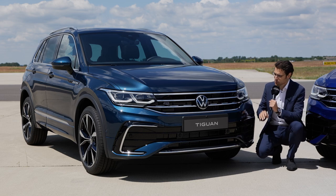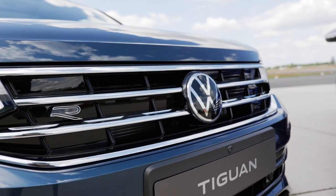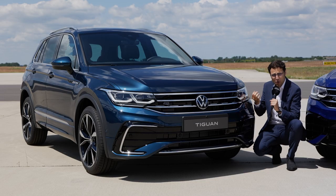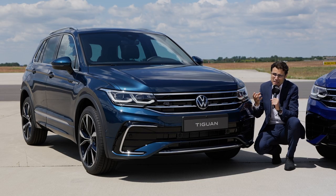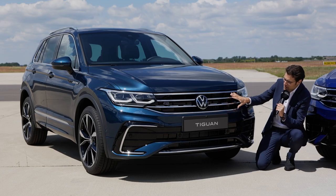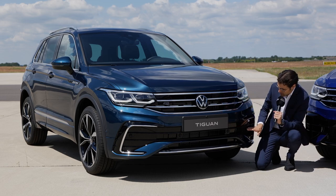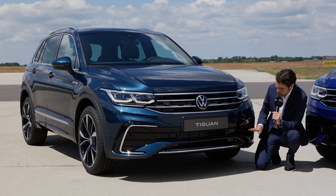The Tiguan facelift comes with a new hood — it's higher in this case and therefore a stronger stance on the road, maybe a little bit more off-road look. However, R-Line and R make it sportier. Here the front grille is also new, with horizontal chrome fins.